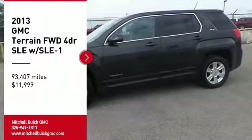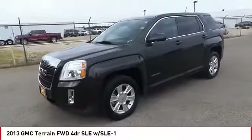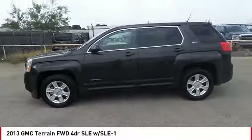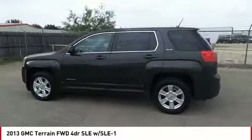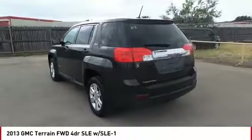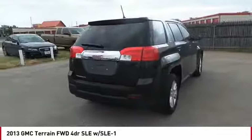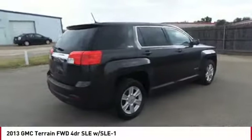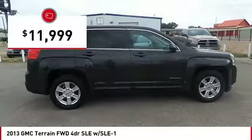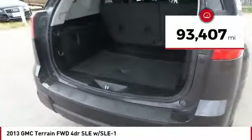You are going to love the 2013 Terrain. The GMC Terrain combines the benefits of a crossover with the style and functionality of an SUV. Terrain offers uncompromised capability, a balanced stance, and a commanding view of the road, letting occupants enjoy a confident driving experience. An EPA-estimated 32-highway MPG is not bad either, and is priced below $15,000. This vehicle has less than 95,000 miles.